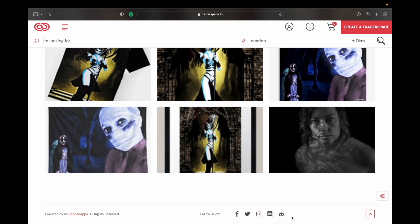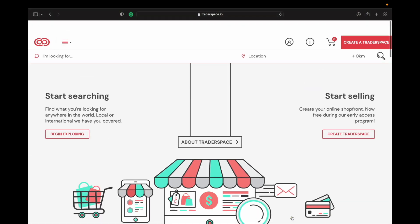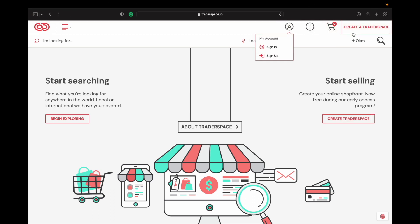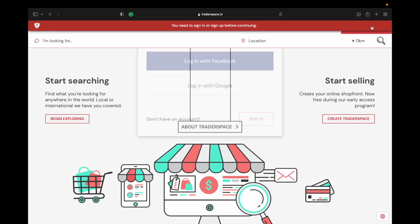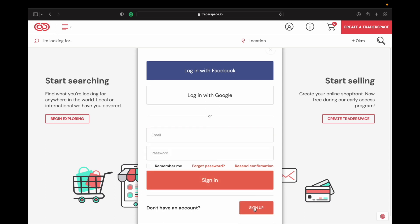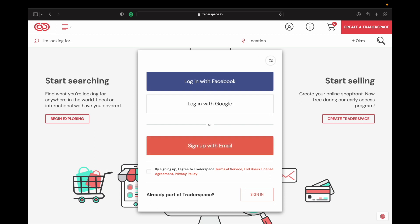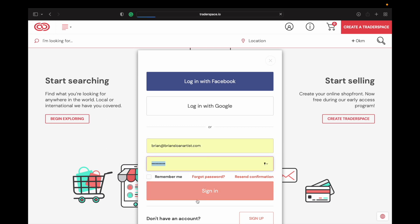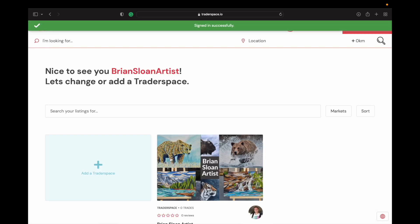At the very bottom you can see it's powered by Open Air Apps, and you can see their social links there. If you want to create your own account, you can hit 'Create Trader Space' or 'Sign Up.' I've already gone through this once but I'll show it to you here. This is where you can log in with Facebook, Google, or you can sign in with your own account. I'm going to just sign in here and this is what you'll be taken to when you first sign in.